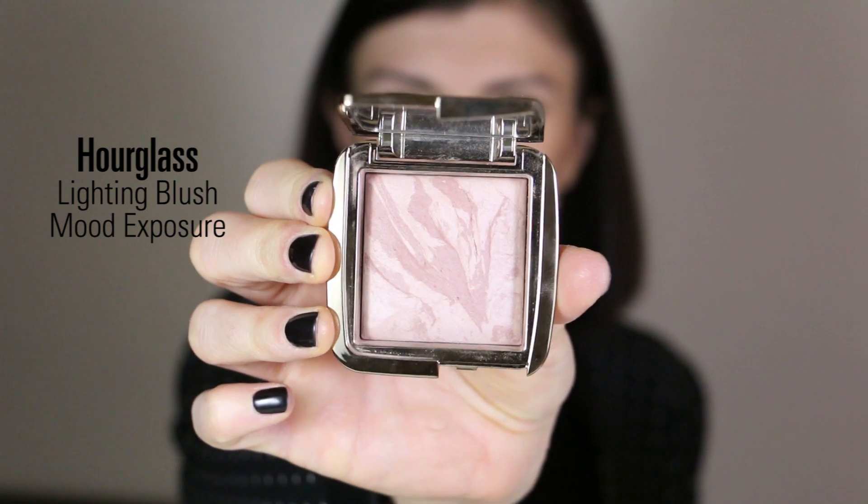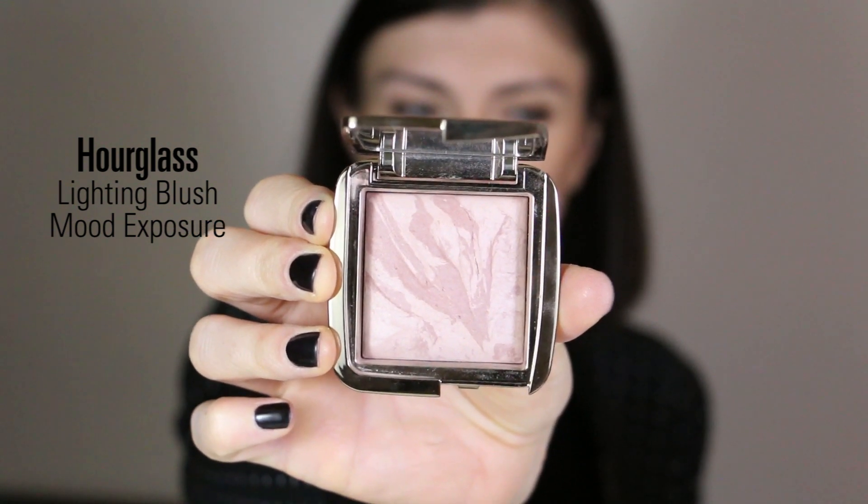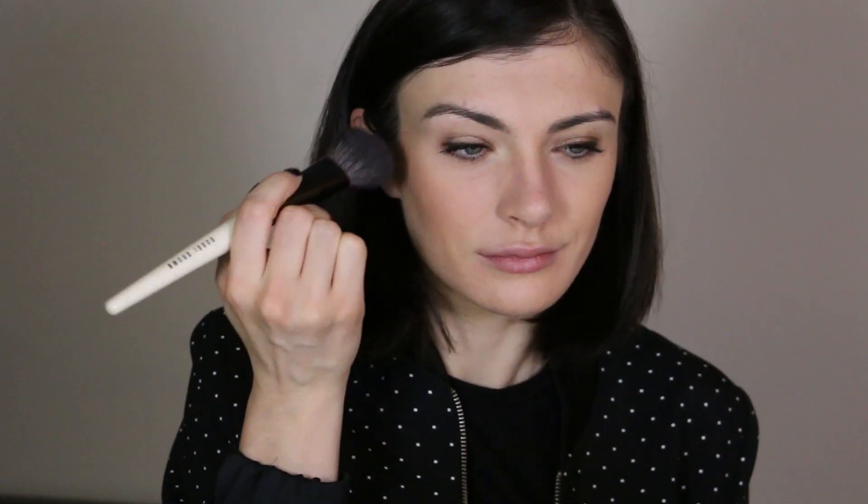For blush I'm using the Hourglass Lighting Blush in the shade Mood Exposure. I love this blush — it's pink but warm, and it gives me a really lovely color effect on my cheeks.